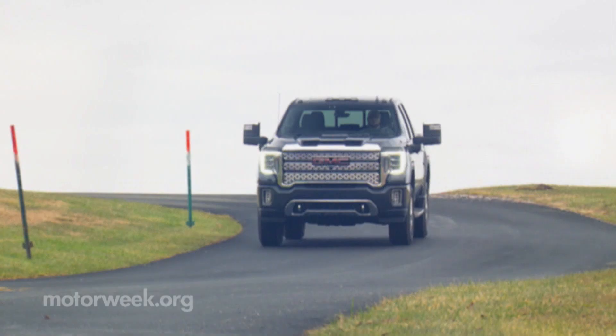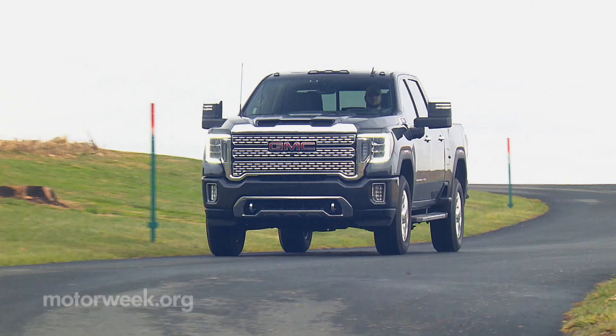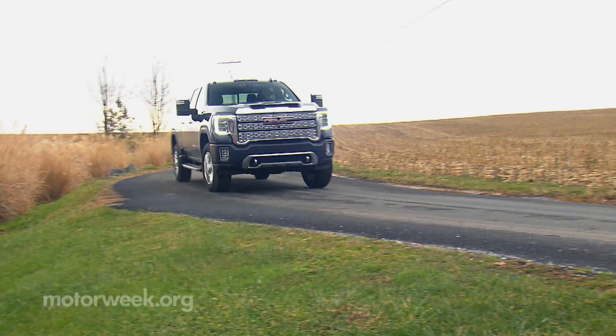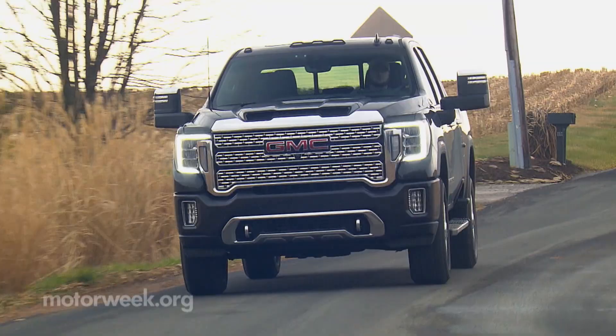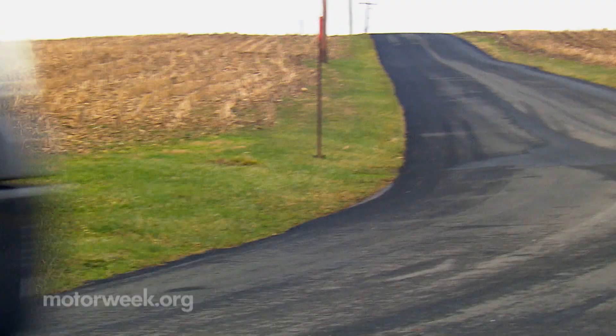Don't dismiss the GMC Sierra 2500 HD Denali pickup as just the chrome-clad urban cousin of Chevrolet's hard-working Silverado. It may be dressed up for a night on the town, but it's not afraid to get its floor mats dirty when the sun rises. And we'll have more Quickspins soon.